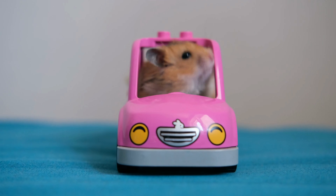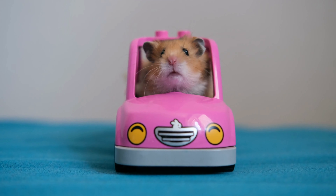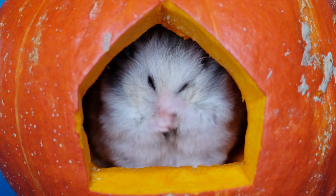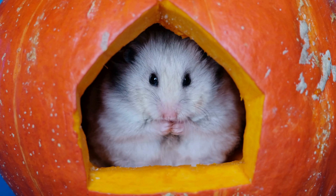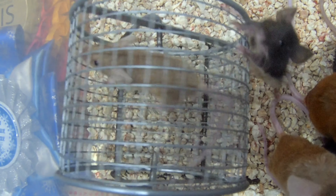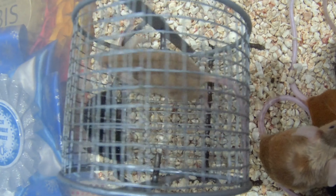Enrichment is also important for your hamster's well-being. These little critters need plenty of toys and activities to keep them mentally and physically stimulated. Without enough enrichment, they may become bored and develop behavioral issues. Some good options for enrichment include a wheel, a maze, and chew toys.